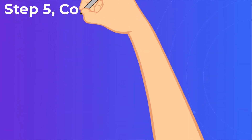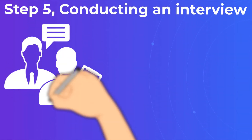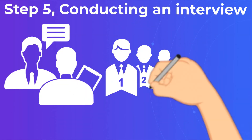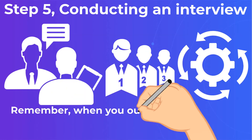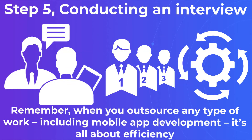Step 5: Conducting an Interview. Now that you have a shortlist of all the potential candidates, it's time to interact with them. The trick is that you need to ask the right questions and pay attention to even minute details. Remember, when you outsource any type of work, including mobile app development, it's all about efficiency.